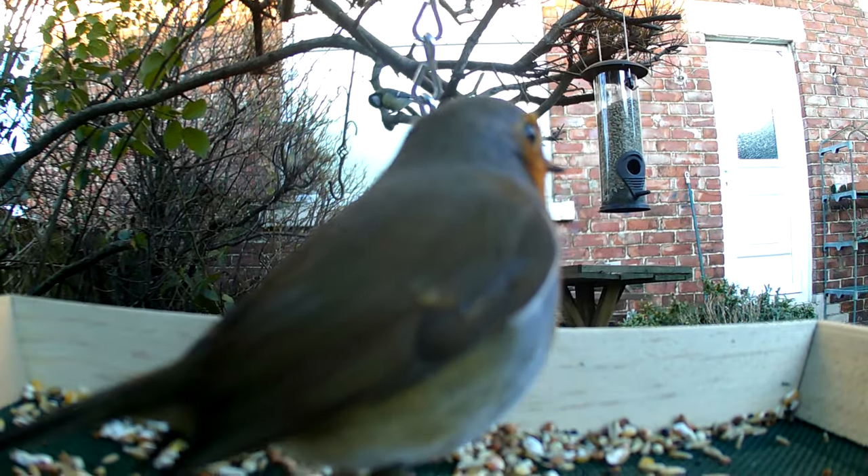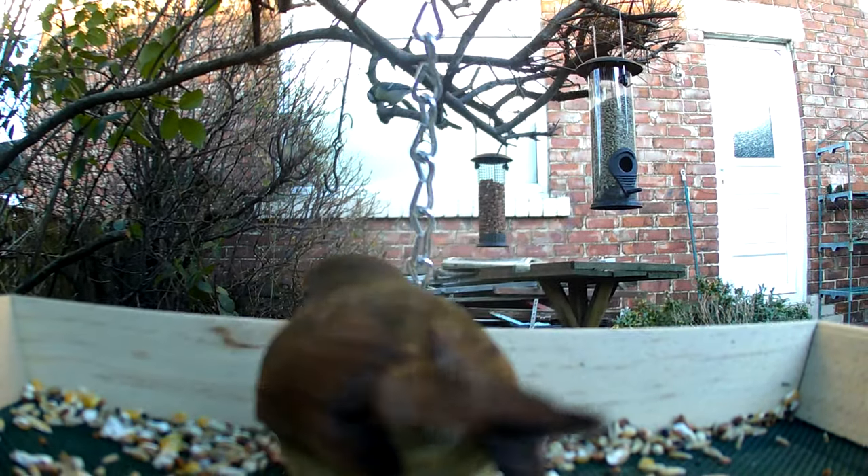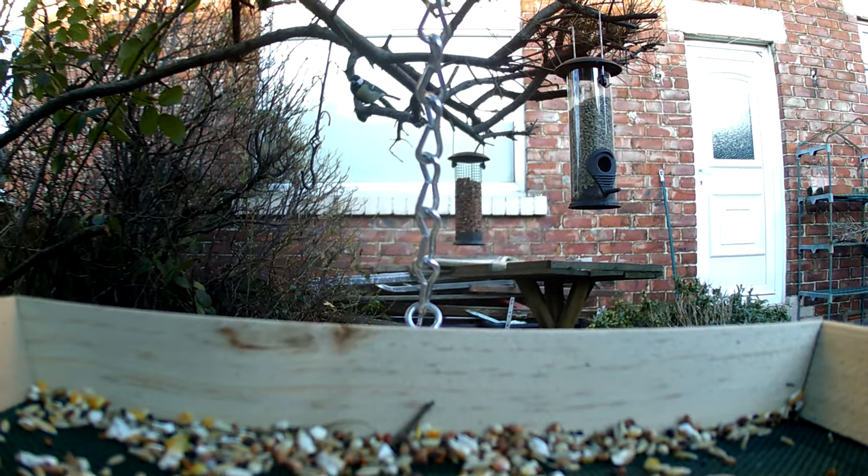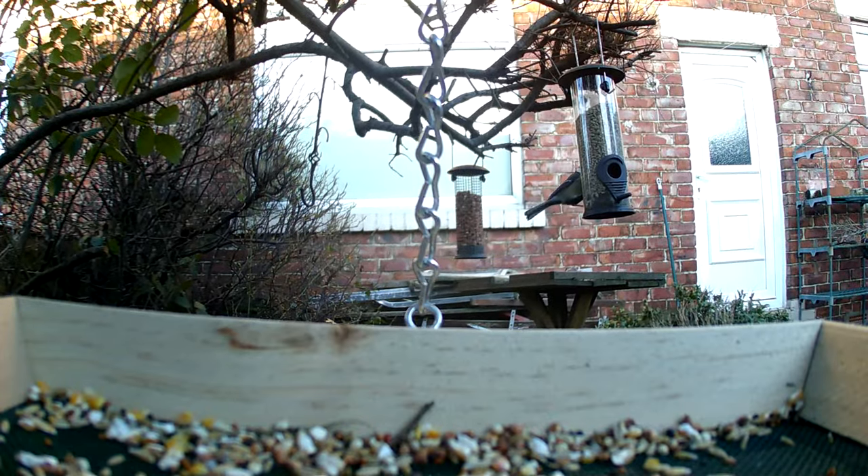Provide food. Offer a variety of food options for birds, including seeds, nuts, fruits, and suet. You can use bird feeders, bird tables, or even scatter food directly on the ground.